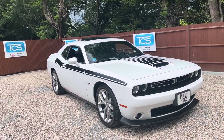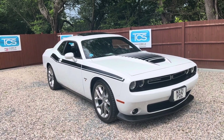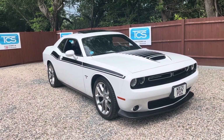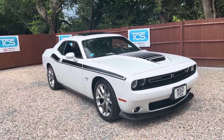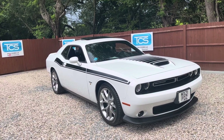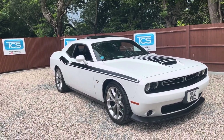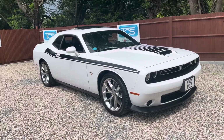The color is White Knuckle and the interior is black Nappa and Alcantara. This one's done just under a thousand delivery miles — just from getting the vehicle IVA checked through VOSA and transportation. Options on this one: the RT Plus package at $3,000, the Driver Convenience Group at $1,295, the eight-speed auto at $1,595, and the Uconnect 4C with the larger 8.4-inch display at $795, plus a destination charge of $1,495.